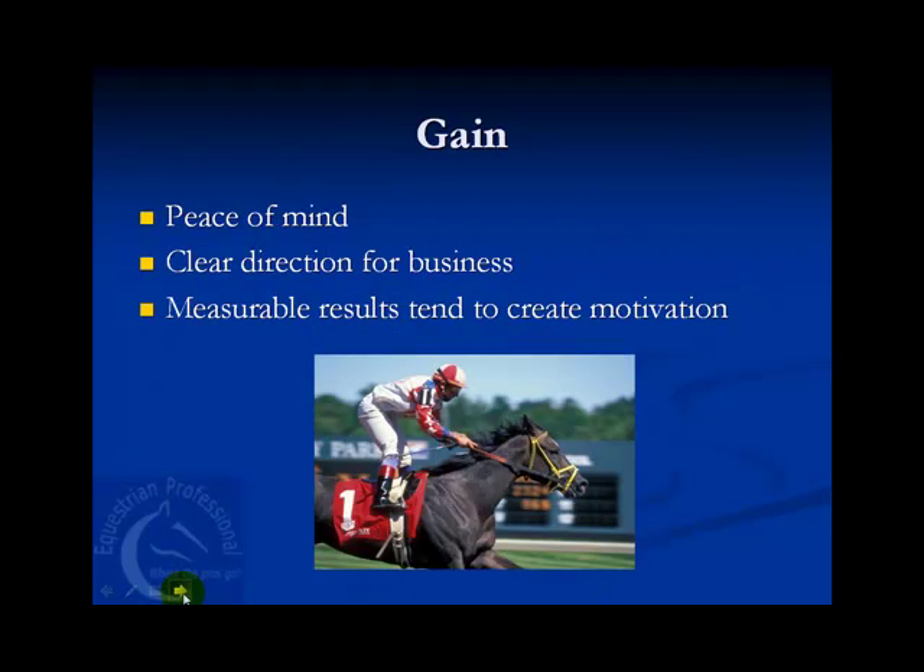What you gain by knowing your profit margins is peace of mind, a clear direction for your business, plus measurable results tend to create motivation. That's it for our two-minute tip. Have a great week.